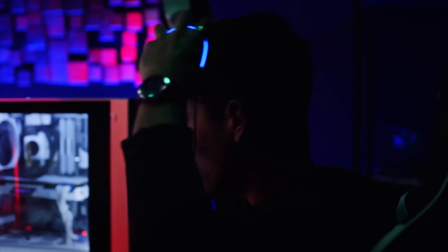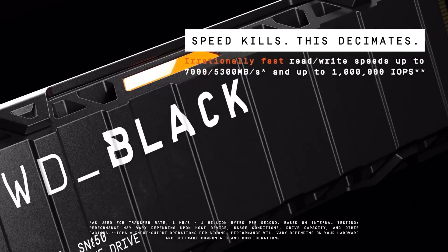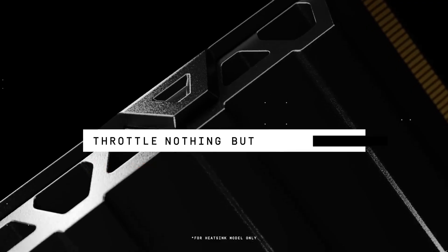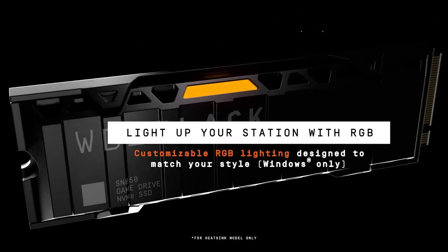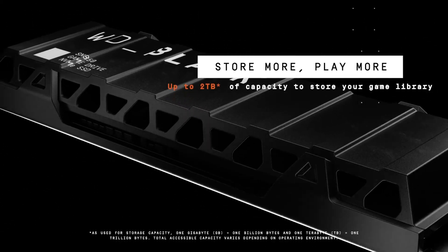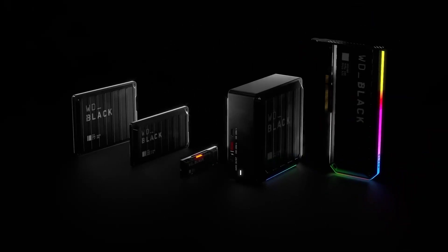Now, let's talk about value for money. For what it offers, this SSD is quite competitively priced. The WD Black brand is known for its reliability and performance, and this model is no exception. Compared to other SSDs on the market, you get exceptional speed and capacity at a reasonable cost. In summary, the 1TB WD Black SN850 PCIe Gen 4 NVMe is a fantastic option for those looking to improve their system's performance without complications. Its ultra-fast read speeds and large capacity make it ideal for any gamer or demanding user. While the lack of a heatsink might be a small inconvenience, the advantages far outweigh this detail. If you're looking for an SSD that truly makes a difference, this is an option that won't disappoint.